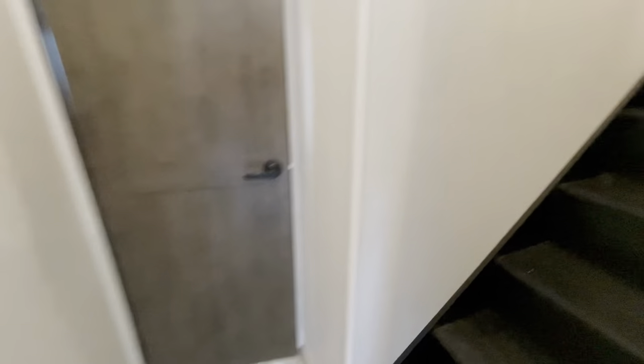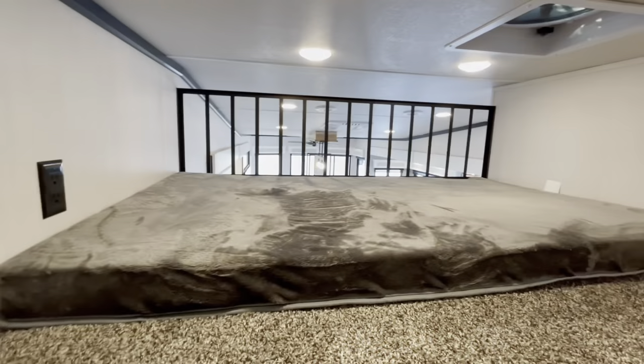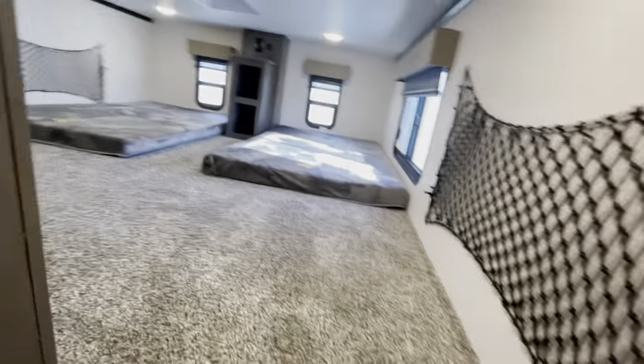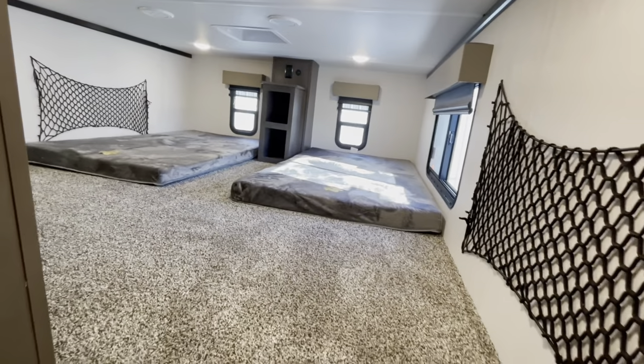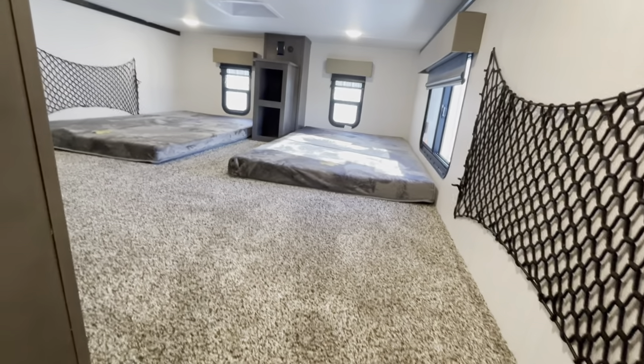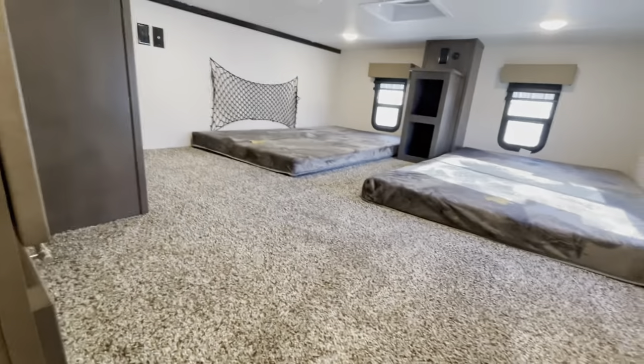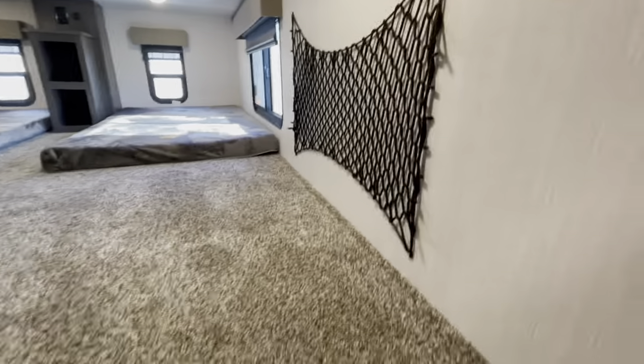Getting into your loft area, we're going to have a double loft on this one. Nice spot right there with another good size vent. Double area up here, and actually quite a bit of ceiling height up here for a loft — lots of room.